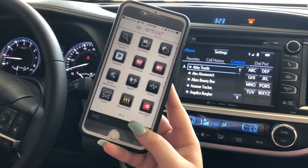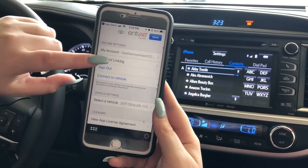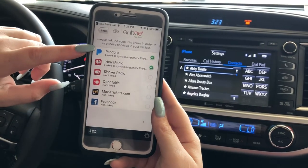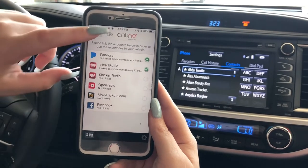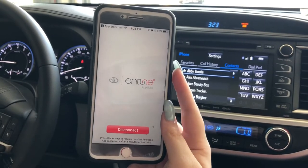It'll look like this when it comes up, and then we're going to connect to the vehicle. Or you can go to Account Linking and link the customer's Pandora, iHeartRadio, Slacker, OpenTable, MovieTickets.com, or Facebook accounts. That's what it looks like when it is connected.